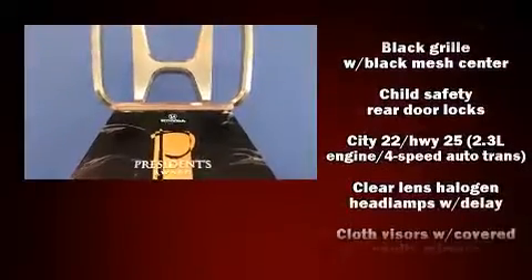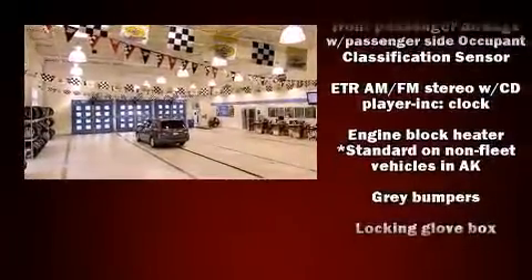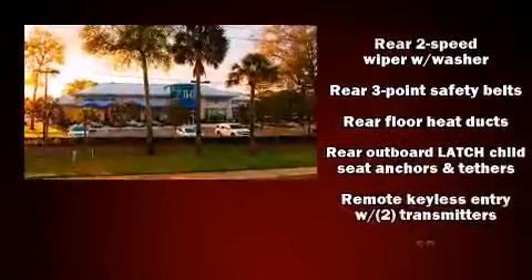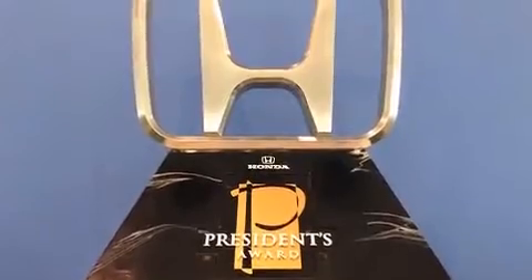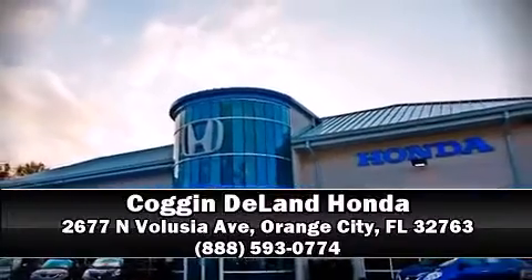Additional features include a tachometer, remote keyless entry, and more. Ford ensures the safety and security of its passengers with equipment such as dual front impact airbags with occupant sensing, brake assist, ignition disabling, and ABS brakes. Stop by our dealership or give us a call for more information.